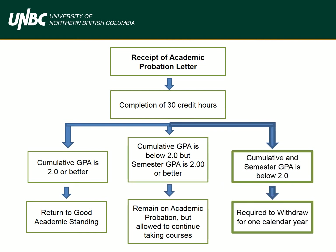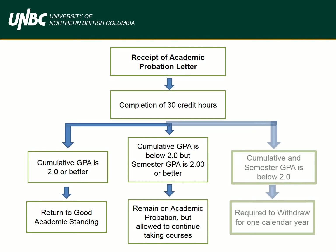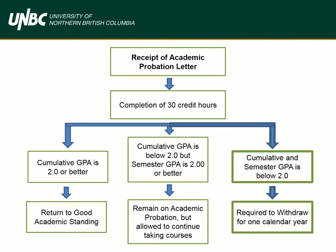Category 3 is what we want to avoid — academic withdrawal. At this stage, you may be required to withdraw from UNBC, which means you are not allowed to take classes for one calendar year. We sincerely hope you will not reach this stage, but if you do, please review the letters you will receive and ask questions. Remember that we're here to help you navigate your academic journey, and hopefully we'll avoid this altogether.